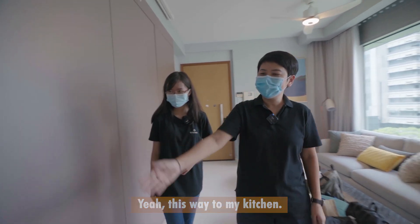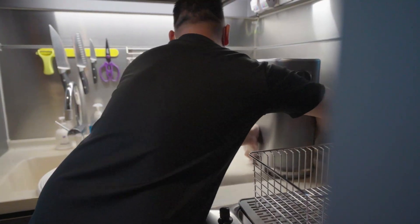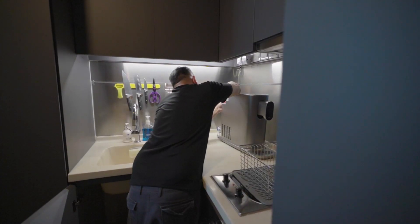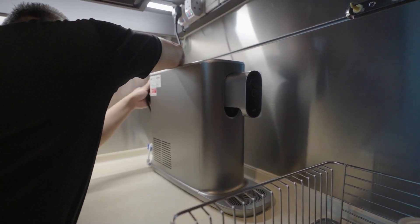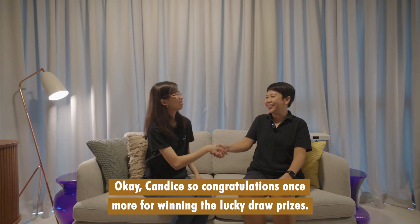This is my kitchen. Congratulations once more for winning the lucky draw prize!